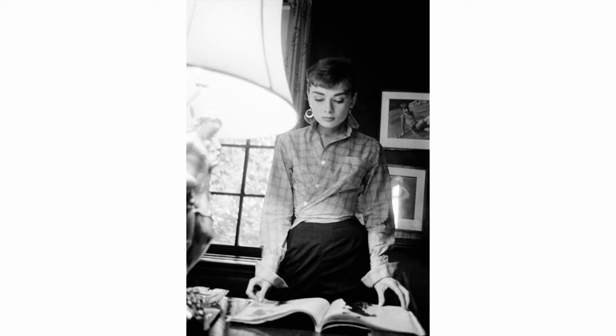Another trend I'm really loving that can easily be achieved using things you already own is the wrap shirt trend. You may have seen the famous photo of Audrey Hepburn from decades ago — that wrap method of tying a shirt is back in style, and it's so easy to do with a shirt you already own. Just by changing up how we wear things can really freshen our look and bring it from classic and ordinary to a much more contemporary vibe.